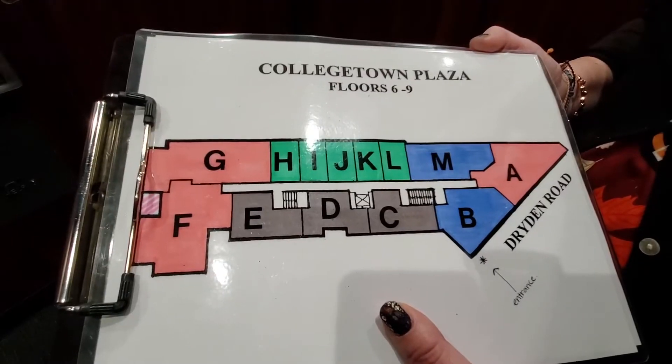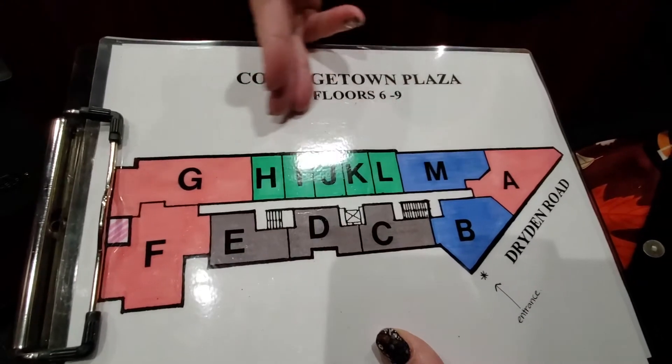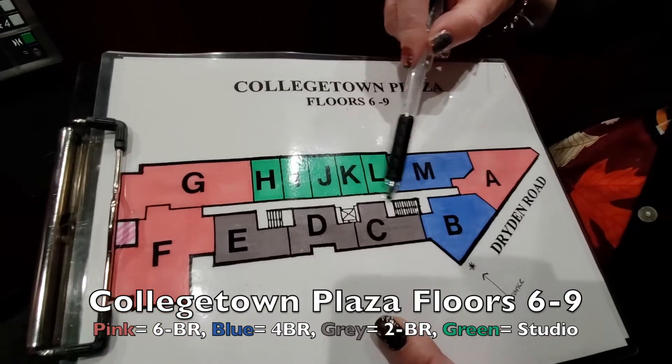We'll go up and see one of the higher floors — they're all matching floors. We're headed up to floor nine. Floors six through nine are all like this. We're going to come out of the elevator between D and C, and on this floor we'll go to the end and then come back.